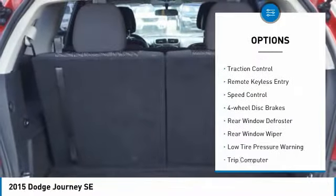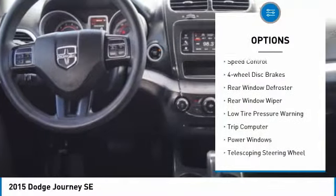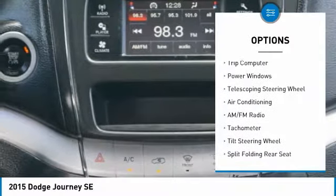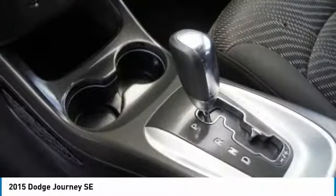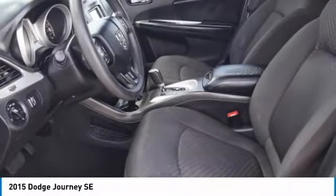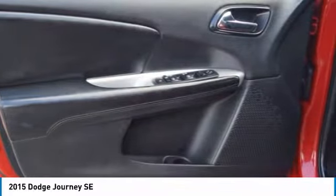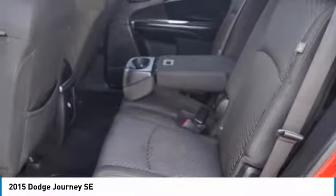Electronic stability control, brake assist, traction control, remote keyless entry, speed control, four-wheel disc brakes, rear window defroster, rear window wiper, low tire pressure warning, trip computer. This beauty is sure to make you the talk of the neighborhood. So call or drop in for a test drive today.